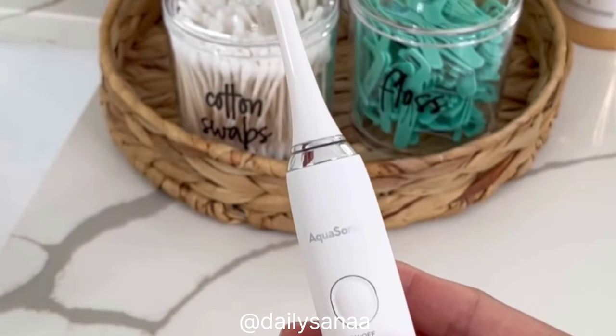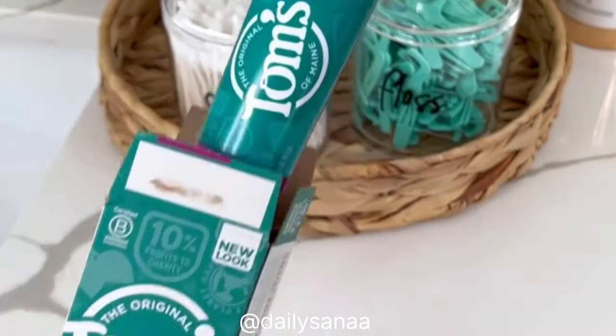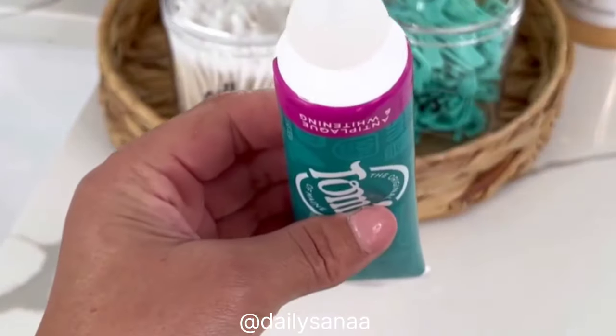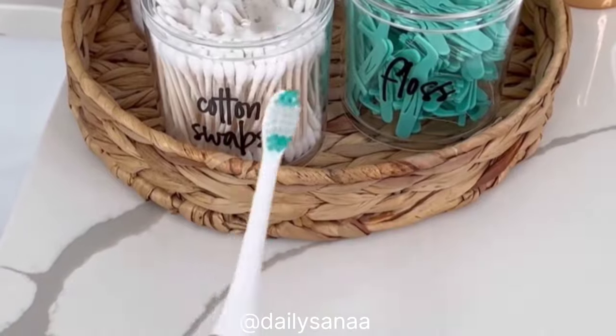Get ready to say goodbye to messy toothpaste tubes with these squeeze-me self-closing caps. Simply throw out the original cap and replace with one of these — so easy to use and mess-free every single time. They come in a pack of three and are great for both adults and kids.